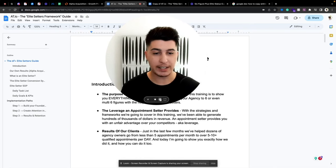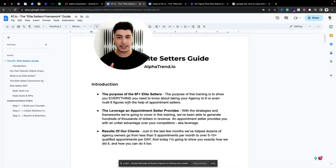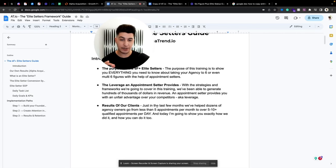Let's jump into it and go through the Six Figure Elite Setters Guide. The purpose of this guide is to show you every single thing you need to know about taking your agency or your online business to six or even multiple six figures with the help of elite appointment setters. I also want you to understand the leverage an appointment setter actually provides for your business. With the strategies and frameworks we're going to cover in this training, I'm sure you will be able to generate hundreds of thousands of dollars just like we did.